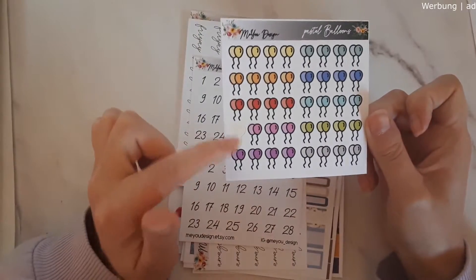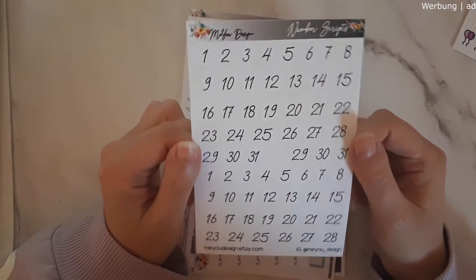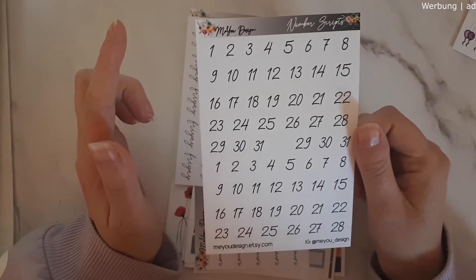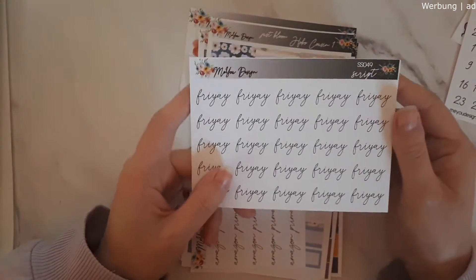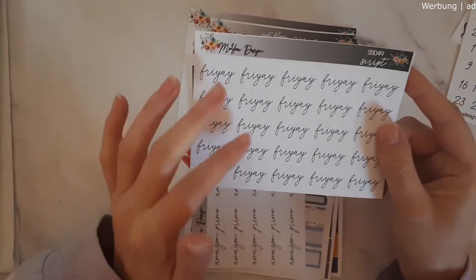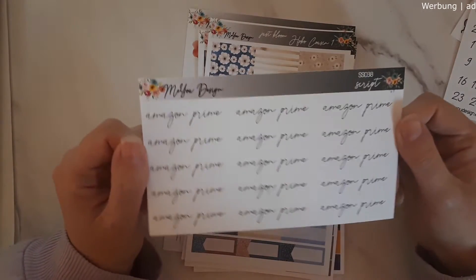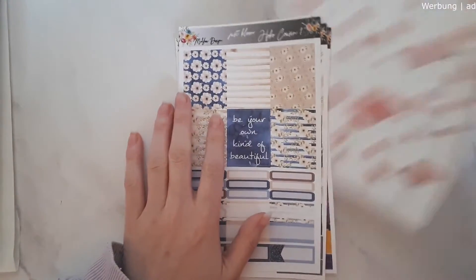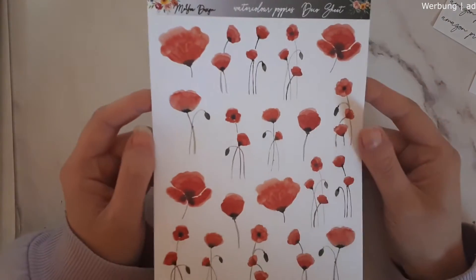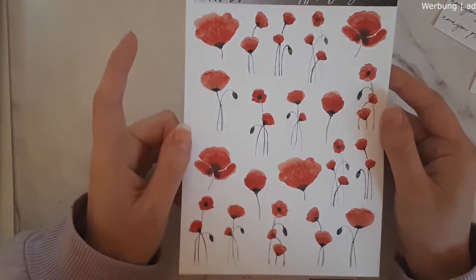I already used one of them. There's a very functional numbers/scripts sticker sheet — you get two months' worth of date numbers. Then we have a Friday script in just black; I already have the pastel color version. And then we have the Amazon Prime script — I'm currently watching a lot of Amazon Prime, a lot of anime and stuff, so I had to get that one. Moving on, this is the watercolor poppies deco sheet and it's so so beautiful — I love how she drew those, so vibrant.